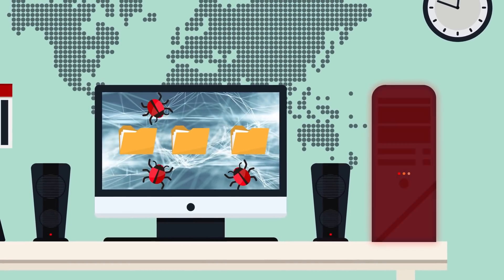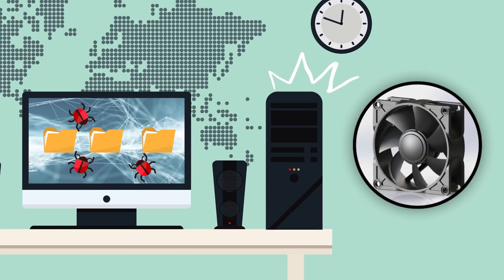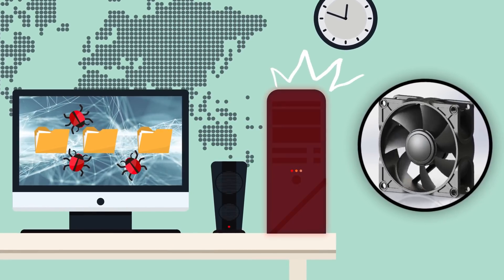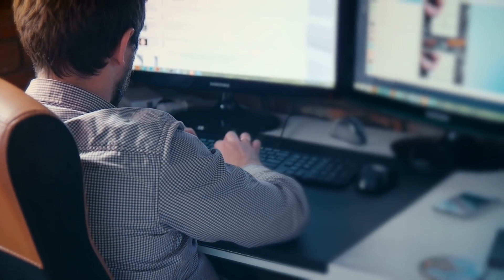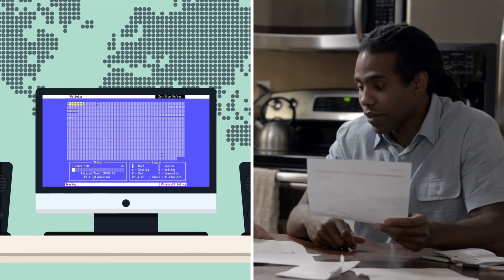All those extra processes generate more heat, making the computer run noticeably hotter and the cooling fans noisier than usual. This adds another layer of damage as the additional heat wears out the computer's internal components. But even if there are no outward signs of trouble, your electricity bill increasing without you knowingly using more power could indicate it's time to do a little system cleaning.